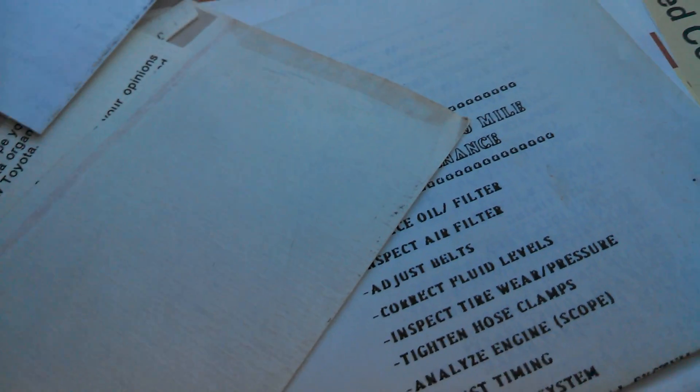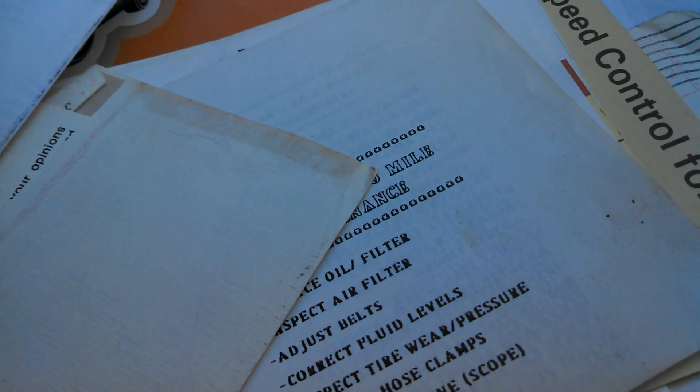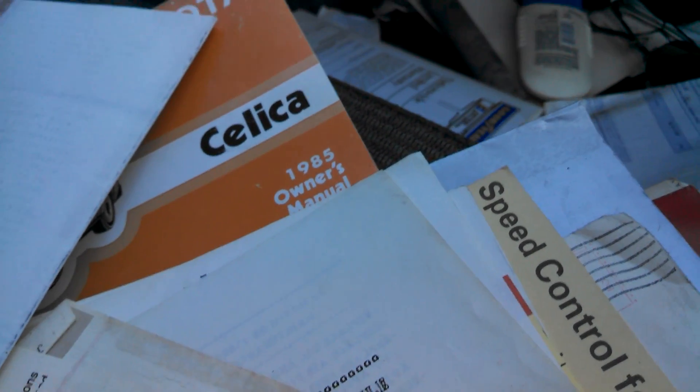There's also in here the owner's manual for the tape deck, welcome letters from Toyota, the Cross Country Club Auto Club membership. The carpet's nice. Here's the passenger door panel — it really doesn't get any nicer than that. I've had a lot of these old Toyotas and I've never seen an interior this nice, unless it was on some mint Supra.